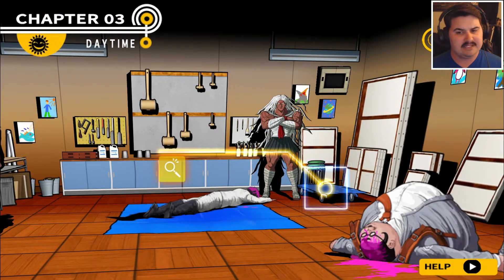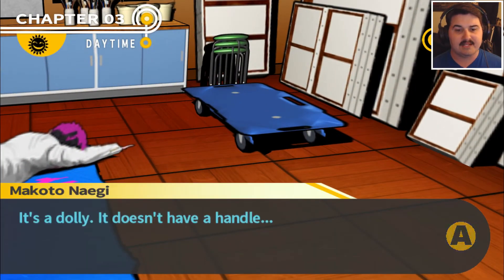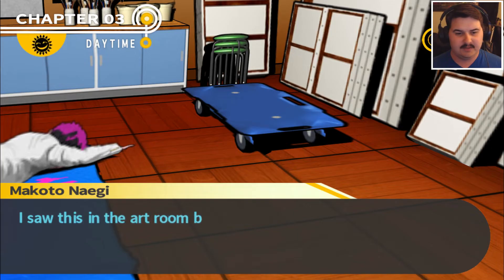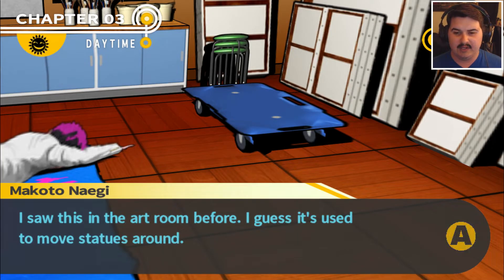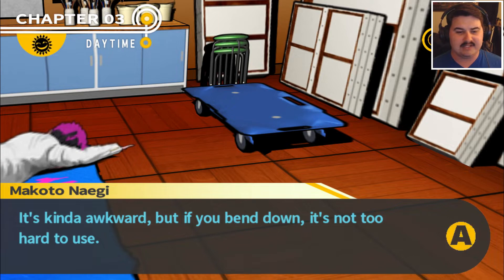This must have been — it's a dolly. It doesn't have a handle. I saw this in the art room before. I guess it's used to move statues around. It's kind of awkward, but if you bend down, it's not too hard to use.